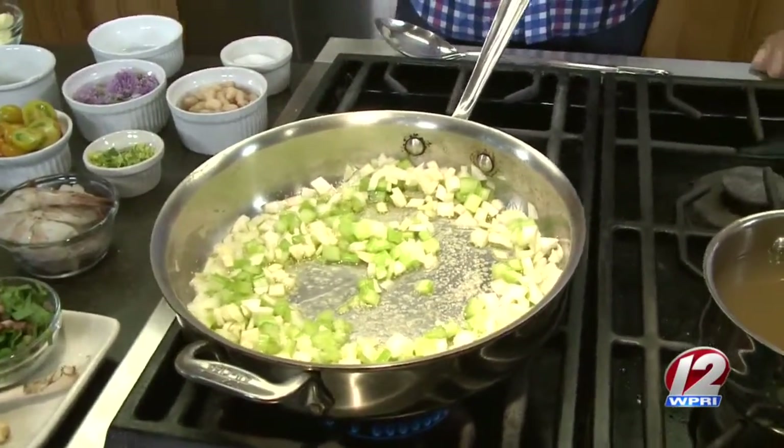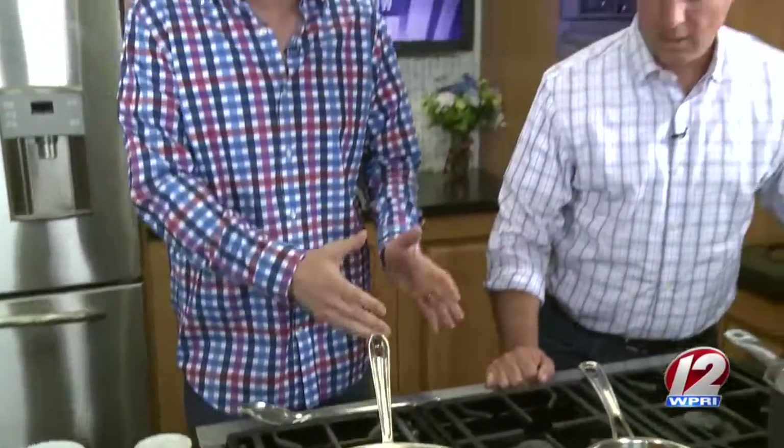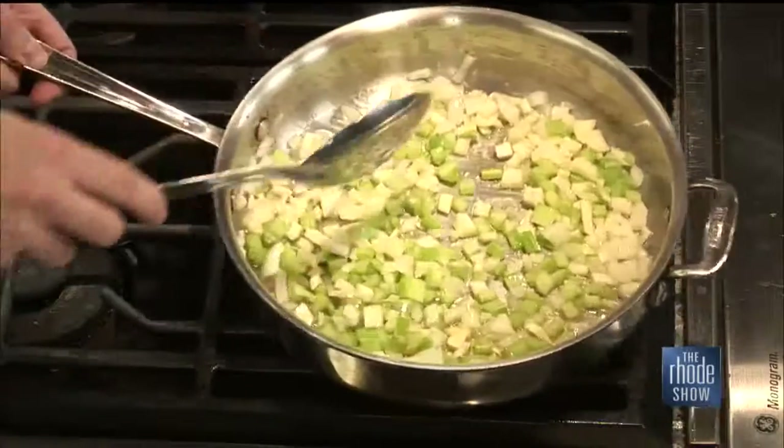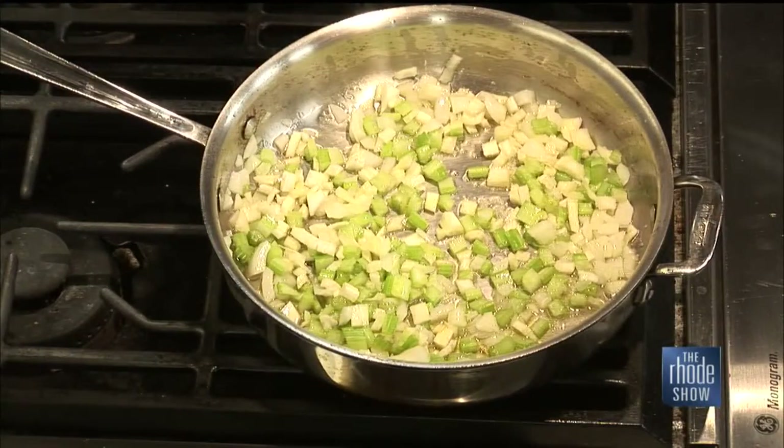Remember what I said — bouillabaisse is a great opportunity to add things that you want. There are kind of rules, but sort of not at the same time. If some of the stuff that you see here you don't really care for, you can absolutely substitute something else.